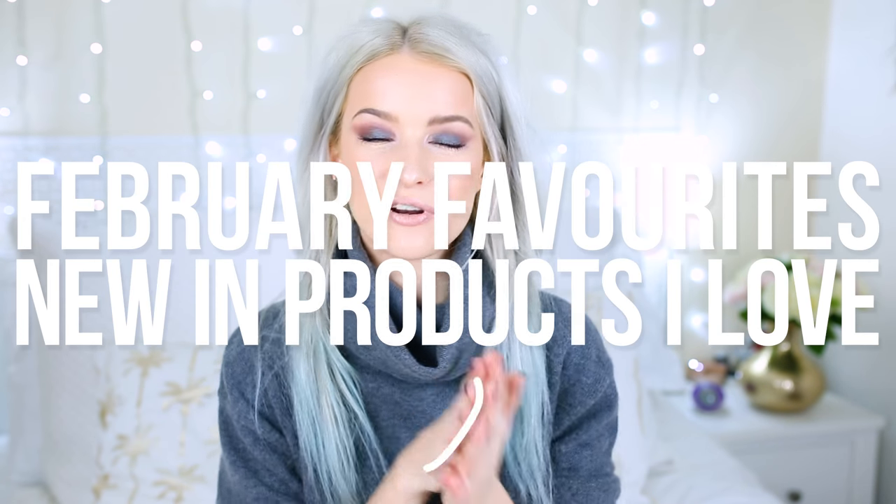Hi guys and welcome back. I hope you're all doing really well. This is going to be a February favourites and new-in products video, where I go through everything I loved for the month and also a few new products I've been sent or picked up myself that I haven't used that much yet but I'm really excited about. So let's get into this because there's quite a lot here.